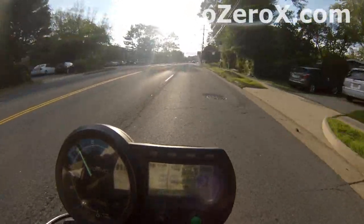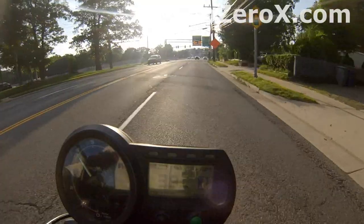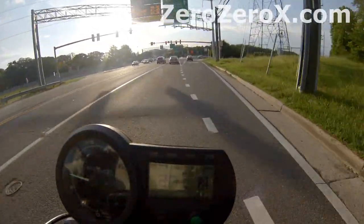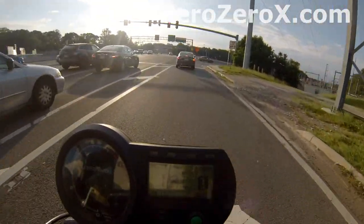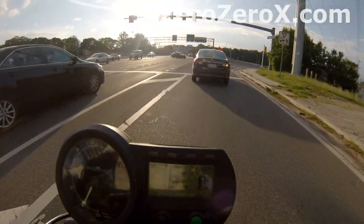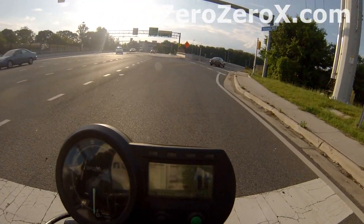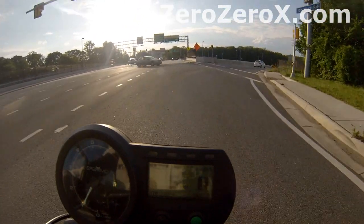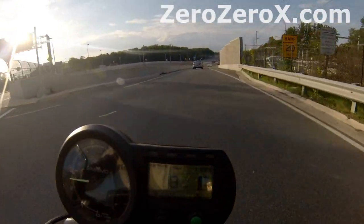Let's slow down here a little bit and we'll take the highway. Right now we're riding in normal mode — not sport mode — saving some battery. And we're going to take the highway. For sport mode, check our next video; we'll be riding the motorcycle in sport mode in the city as well as the highway.